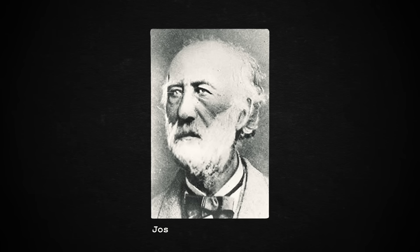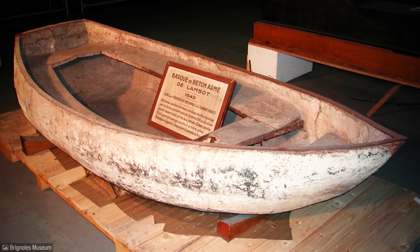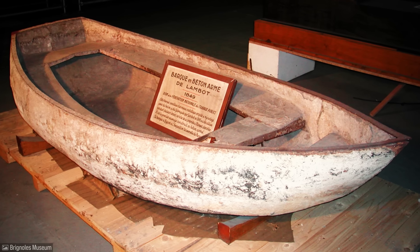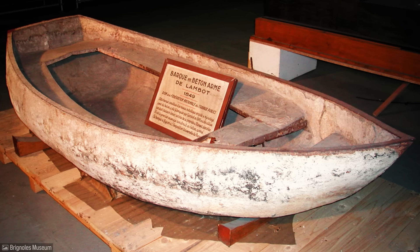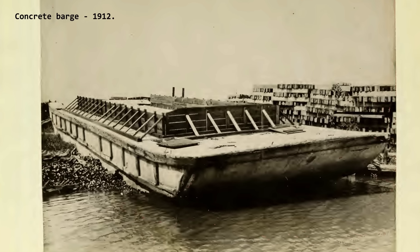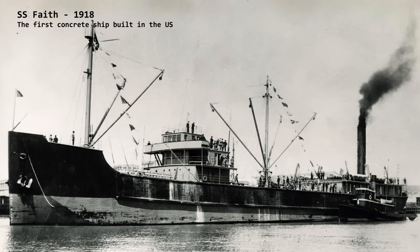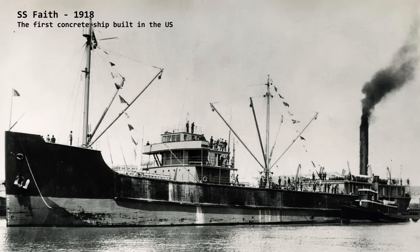In 1848, the Frenchman Joseph Louis Lambet built the first concrete boat, a small rowboat. Because of this, he is considered the father of ferro-cement, the precursor to reinforced concrete. After that, several other countries also built small barges, boats, and other vessels made of concrete. However, it was during the First World War that these vessels gained greater significance, now with reinforced concrete.